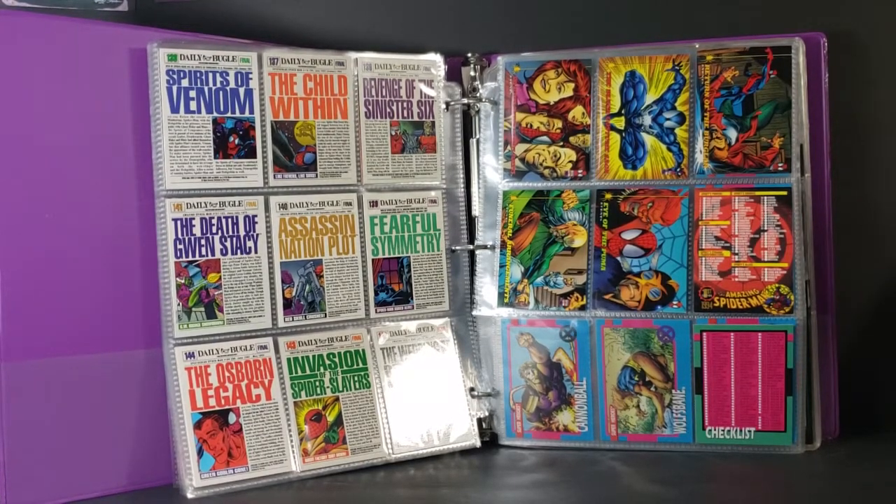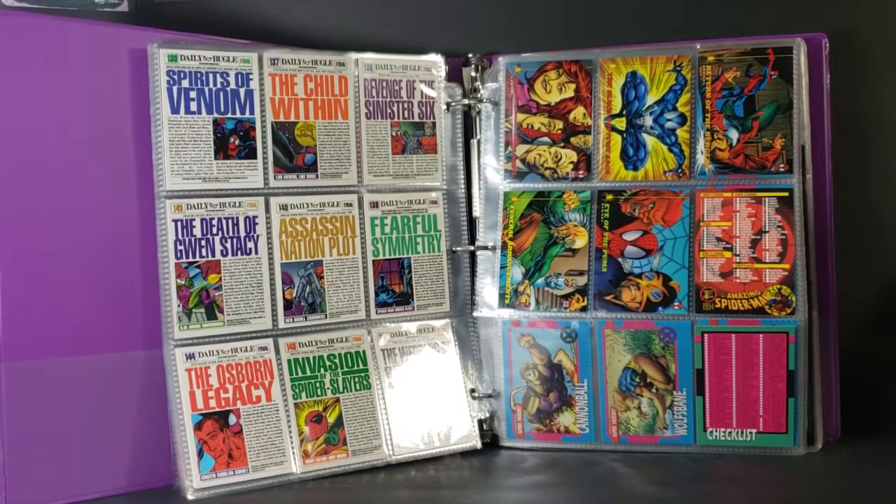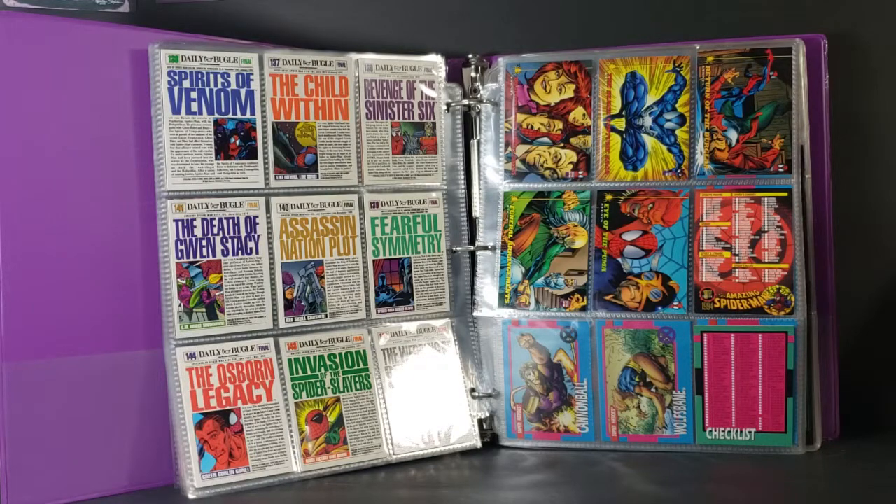Here are all the cards in the series. The only ones I don't have are the transparent ones — there is one with just Spider-Man on it with a transparent background, one with Venom, stuff like that. I used to have them, but they weren't in this collection. In our next video I'm going to be taking a look at the Jim Lee X-Men trading cards, so make sure you tune in for that.